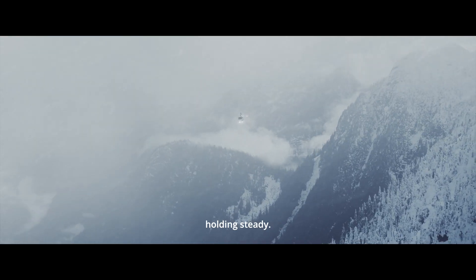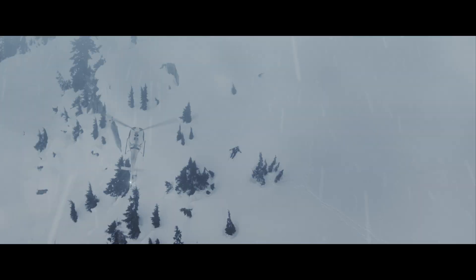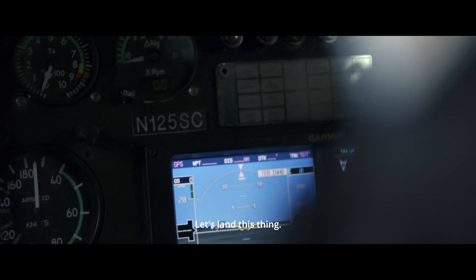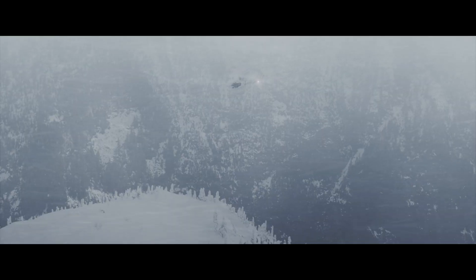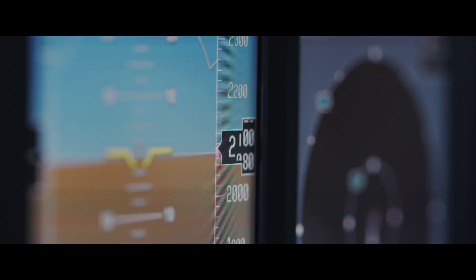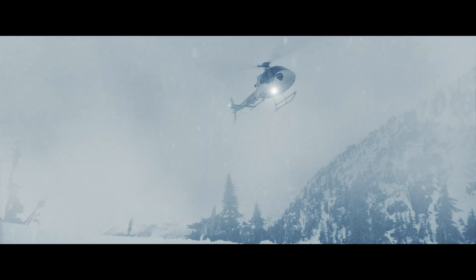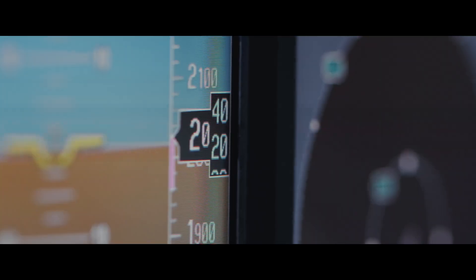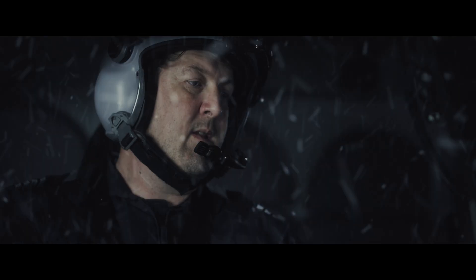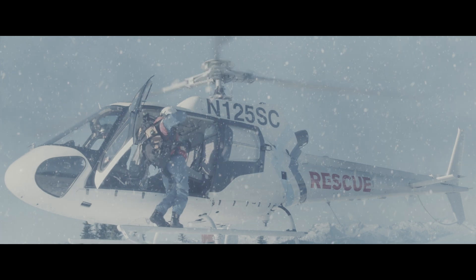Order mode engaged. Holding steady. He's not moving. Let's land this thing. All clear on my side. All clear.